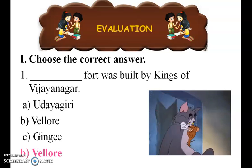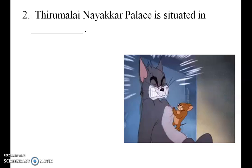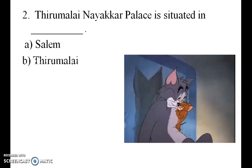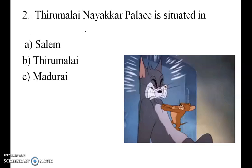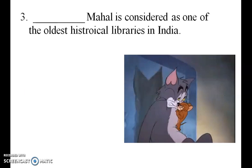Next question: Padmanabha Mahal Palace is situated in which place in India? The correct answer is Kanyakumari. And Tanjore Mahal is considered one of the oldest historical libraries in India — the library is the correct answer.